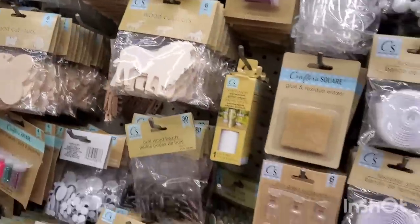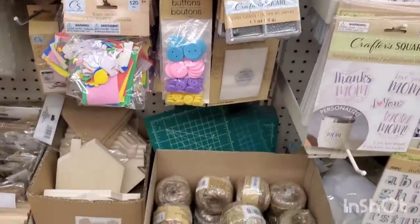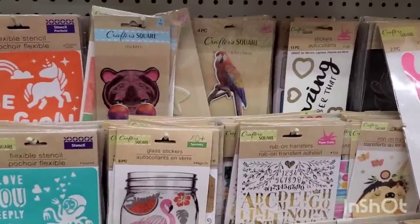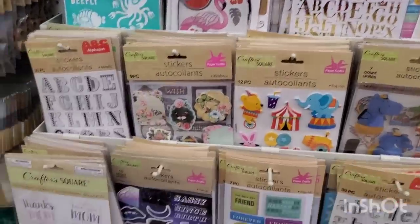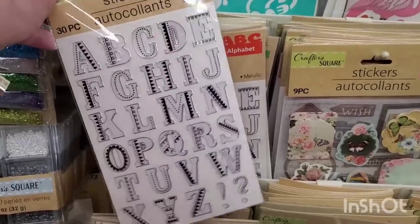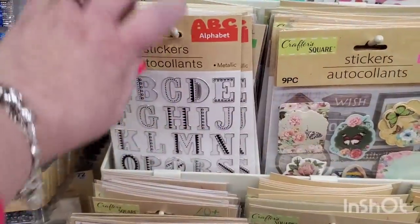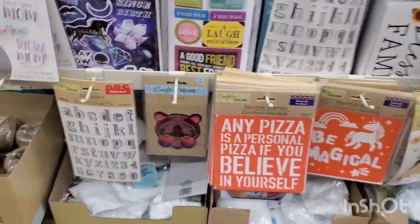I really love how well this place is organized, and their stickers are actually fairly nicely organized as well — that never ever happens. These alphabet stickers are really cool — you get 30 pieces for $1.25. You could do so many things with them.